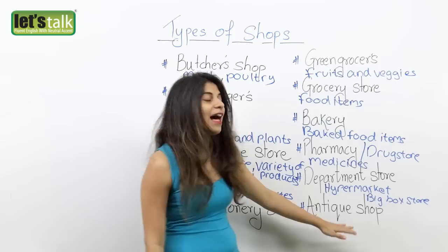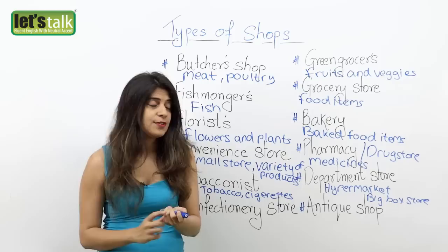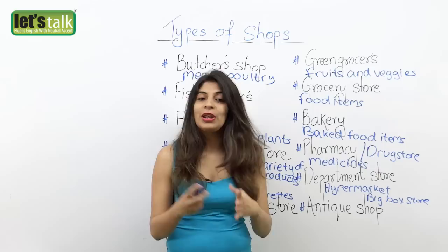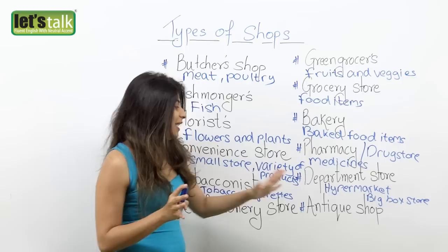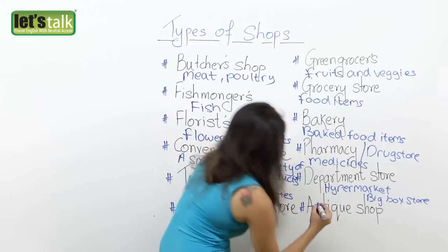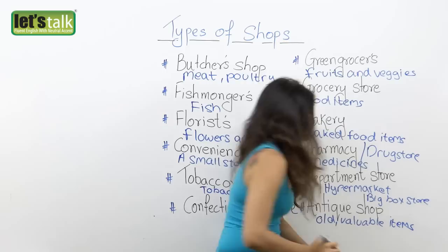The last one is an antique shop. An antique shop is a shop where you buy old, valuable, vintage items. For example, you might go furniture shopping and end up at an antique shop. You would not find really fancy stuff, but you would find some beautiful, valuable old furniture. So an antique shop is a shop that sells old, valuable, or vintage items.